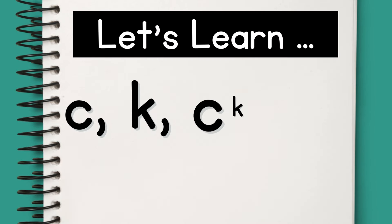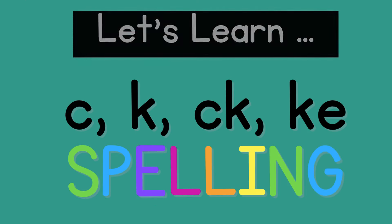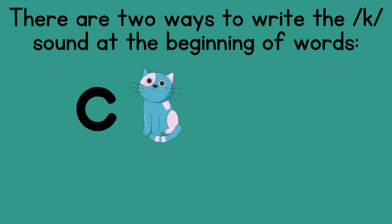Let's learn C-K spelling. There are two ways to write the K sound at the beginning of words.